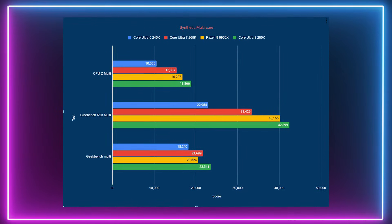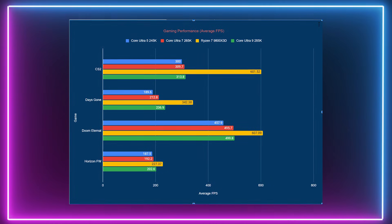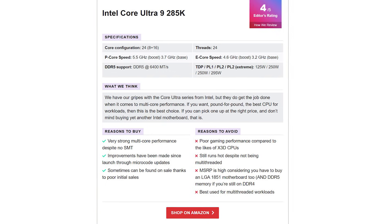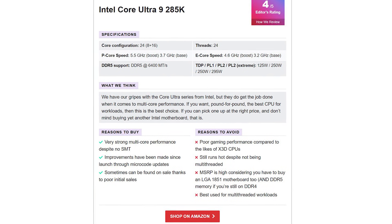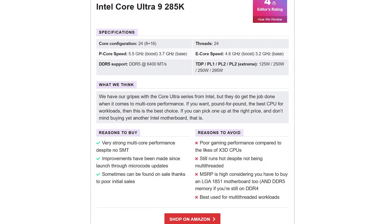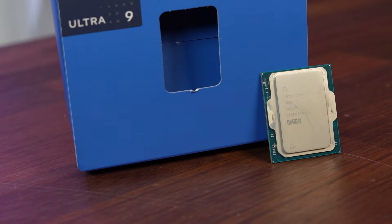This CPU offers strong multi-core performance, and microcode updates have enhanced gaming performance. It is occasionally discounted due to poor initial sales. Unfortunately, it doesn't perform as well as X3D CPUs from AMD and it does run quite hot. This CPU is best suited for users prioritizing multi-threaded workloads over gaming.